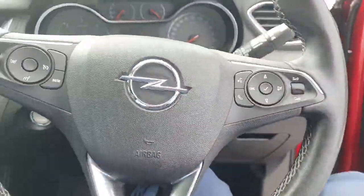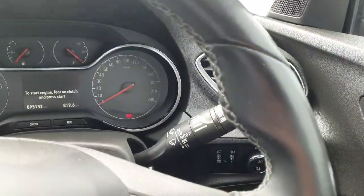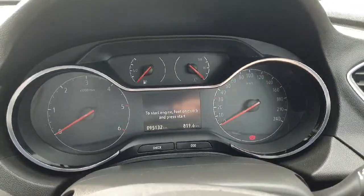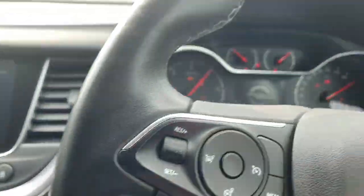Sitting in, there's a leather multi-function steering wheel. You've got cruise control, Bluetooth, automatic wipers, automatic lights and headlights. There's only 95,000 kilometres on the clock, and it's a push button start, which is a really nice feature in the car as well.